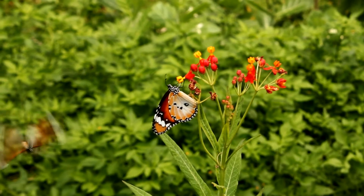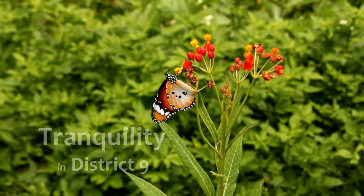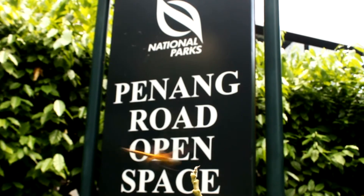My video property presents Tranquility in District 9, only a stone's throw from Orchard Road, Penang Road, and Clemenceau Avenue.